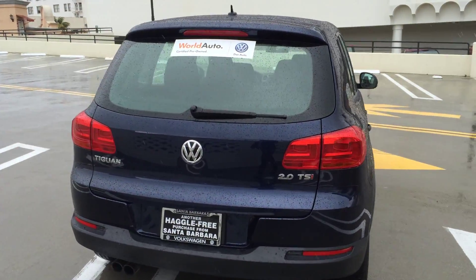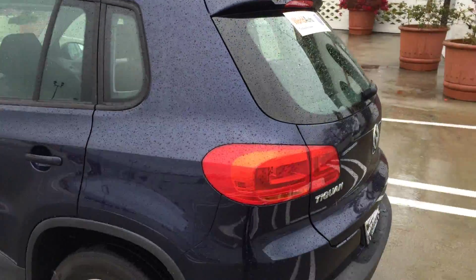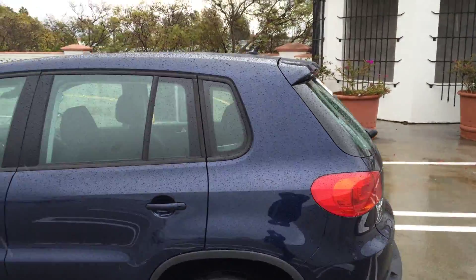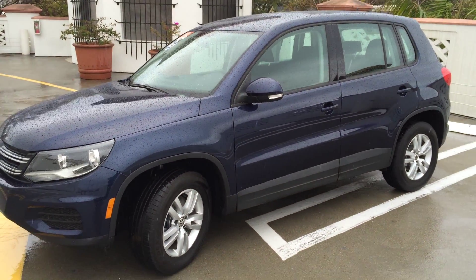This car, as you can see, is in beautiful shape. I can promise you whether it's wet or dry it looks this nice. Come and take a test drive. You're going to get two years or 24,000 miles warranty along with this vehicle, and two-year unlimited mile roadside assistance.